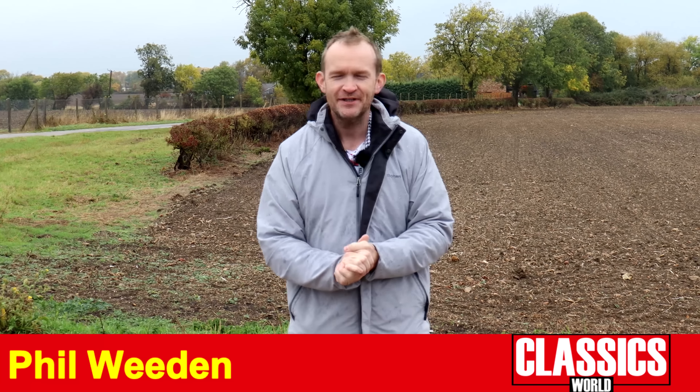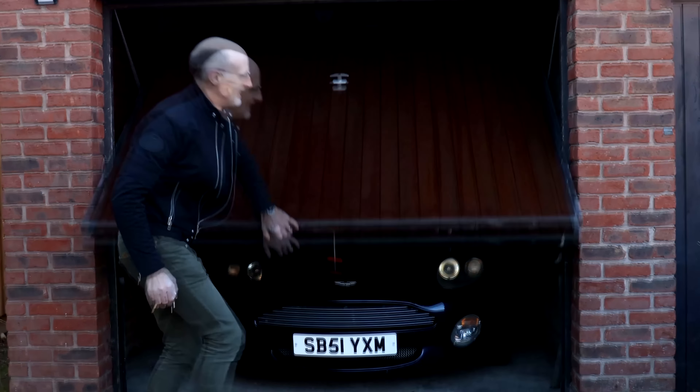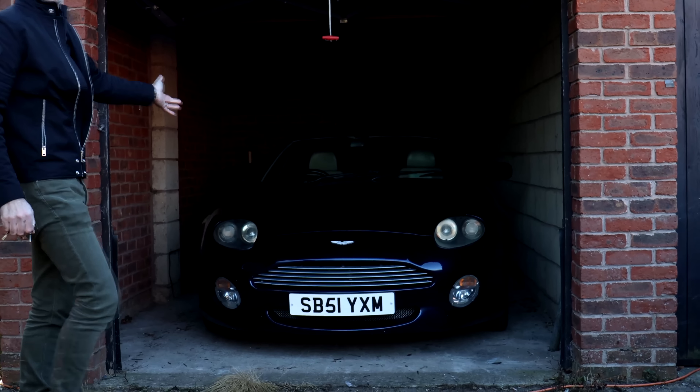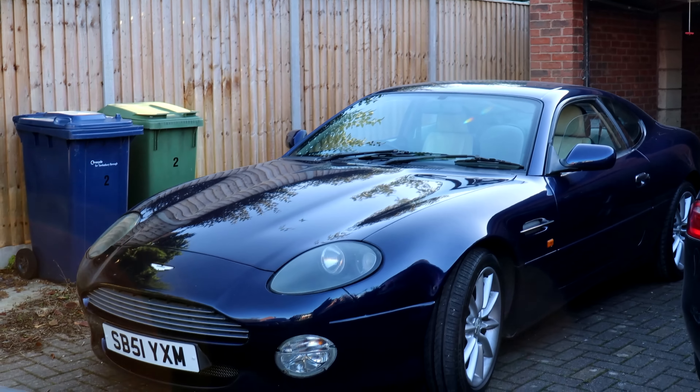Well hello and welcome to another Classics World video. Regular viewers will remember that we bought an Aston Martin DB7 V12 Vantage Coupe, the cheapest in the country at the time, and there were many who thought we were probably a little bit foolish buying such a prestige car at such a low price. Well it turns out you were right, and we quickly discovered it was probably a bit too much of a project than we were willing to take on, so we thought we'd sell that on and double down with our next acquisition.